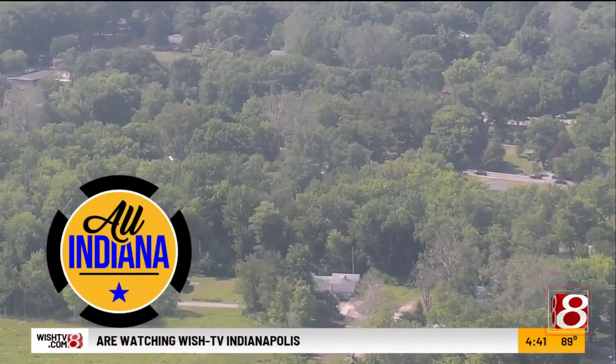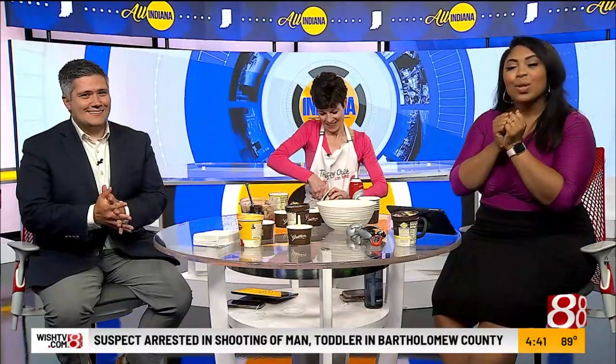We got ice cream galore for today's Stacey Takeout. We have Grater's ice cream in the house with one of our fan faves. That's Skinny Chicken Bake. Hi, everybody.